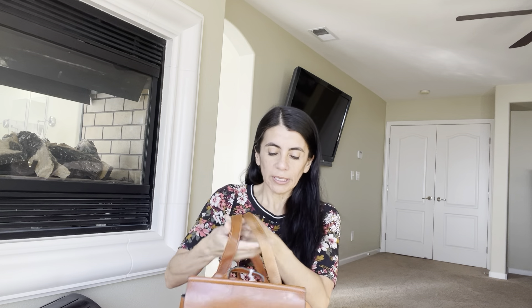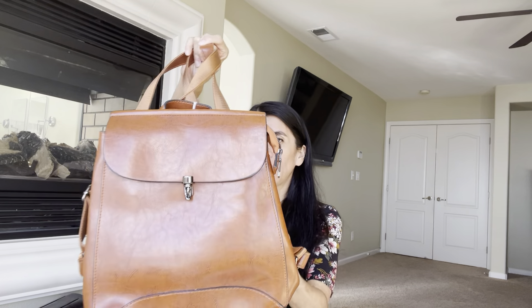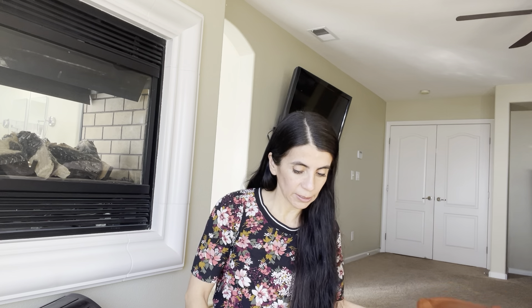This backpack was only $5. I don't know if it's leather or not — I can't really tell, but it feels like it might be. There's no brand on it but it's super cool, just for travel and stuff. I think I'm just going to keep it for myself.